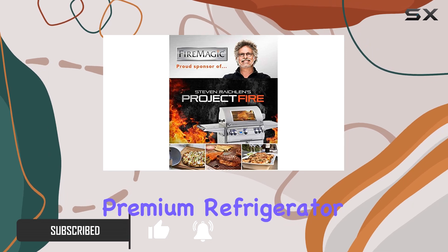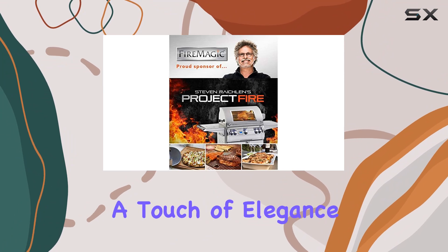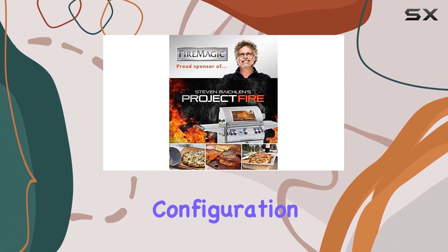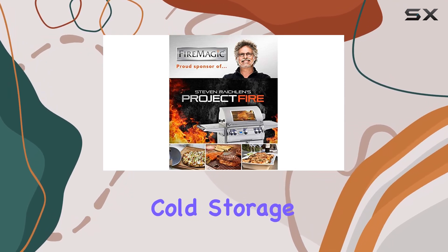The FireMagic Premium Refrigerator boasts a sleek stainless steel door with a custom squared-edge design, adding a touch of elegance to any outdoor space. Its right-hinged configuration and heavy-duty handle provide convenience and durability, ensuring easy access to your cold storage items.